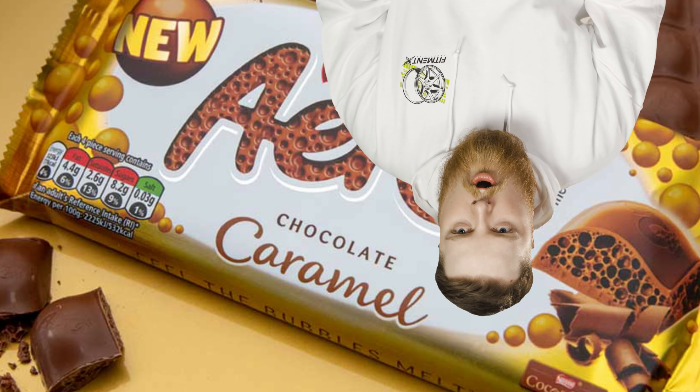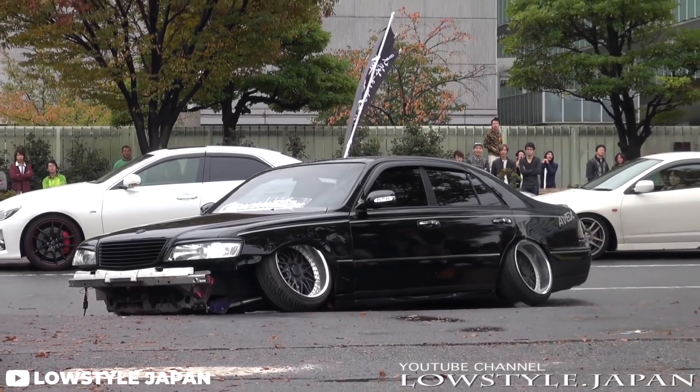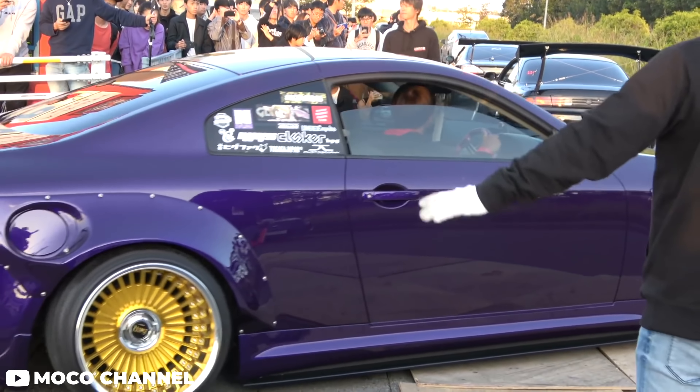We got camber, stretched tires, useless aero, oxygen suspension, static cars slammed on their nuts in the widest, most expensive wheels you can find. You read the title, you know exactly what we're talking about today.